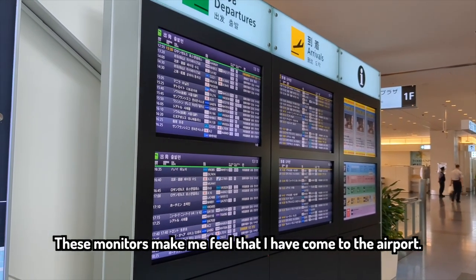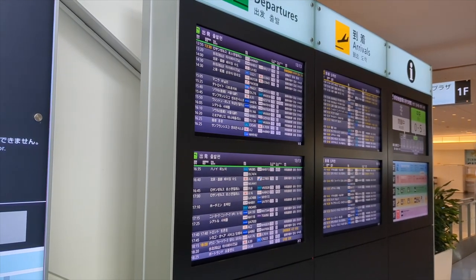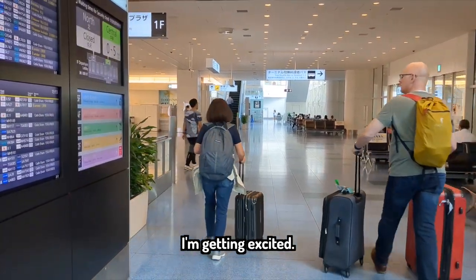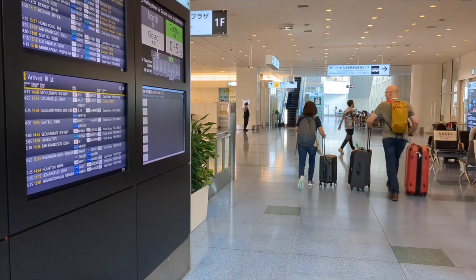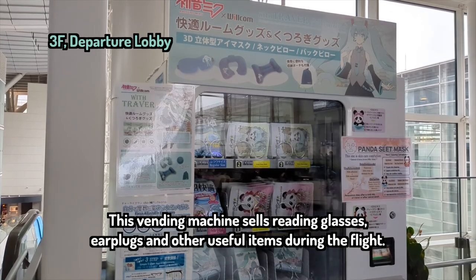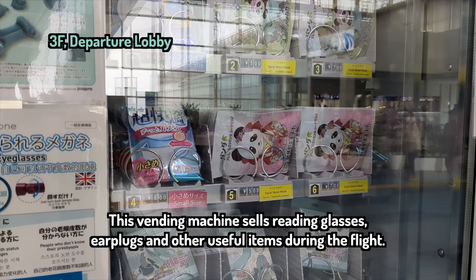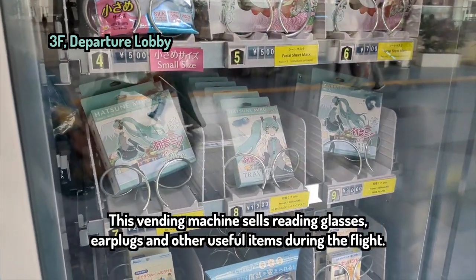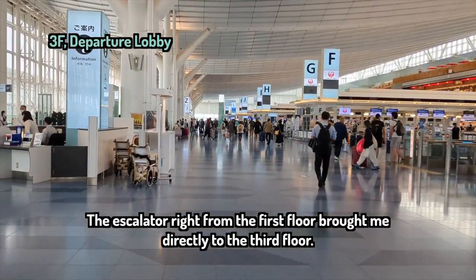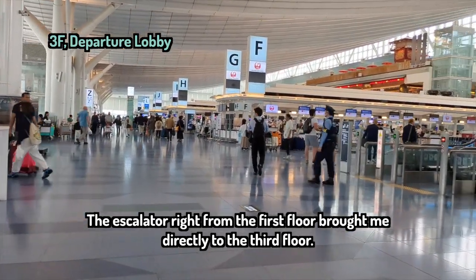These monitors make me feel that I have come to the airport. I'm getting excited. This vending machine sells reading glasses, earplugs, and other useful items during the flight. The escalator right from the first floor brought me directly to the third floor.